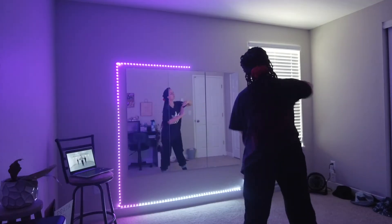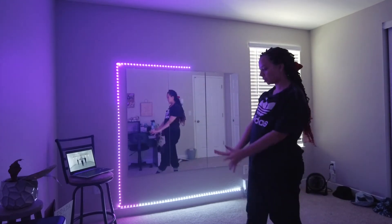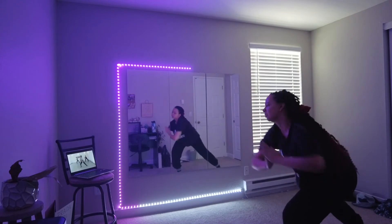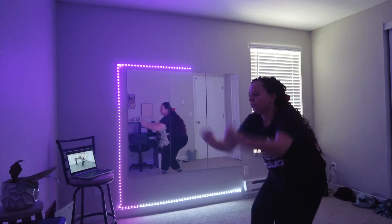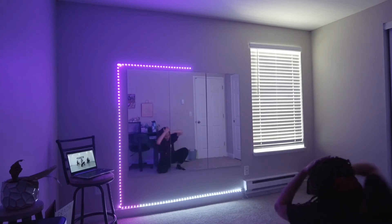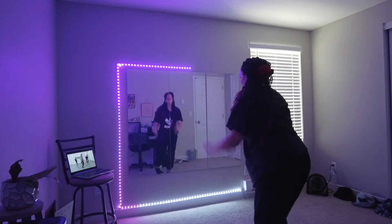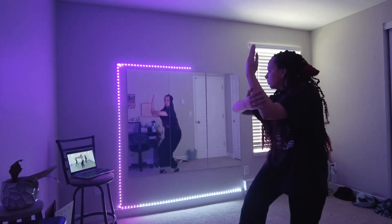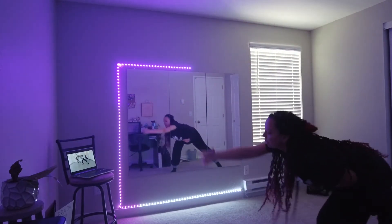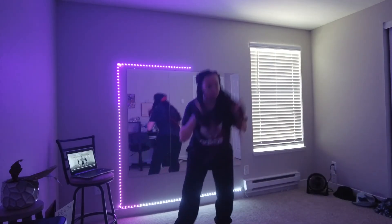Okay, here we go from the top — that was better.